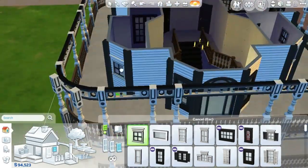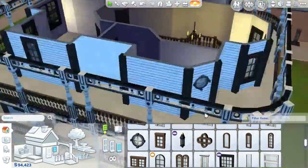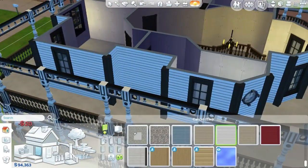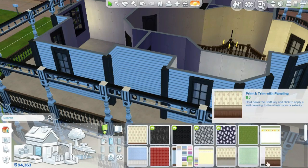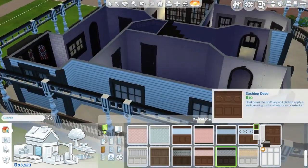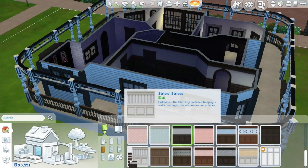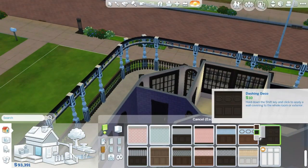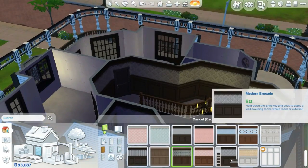He'll still be a roguish scamp — because who doesn't love a roguish scamp? I think I'll trade his evil trait for Kleptomaniac a little later on. If you'd like to see me playing them and playing in this house, just let me know, because I'm not sure if anyone would even be interested in that.